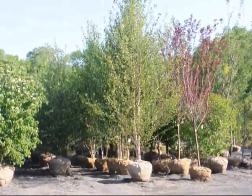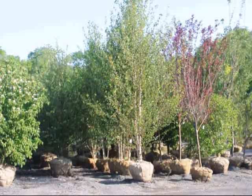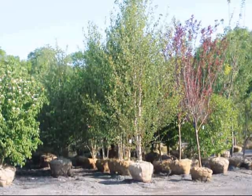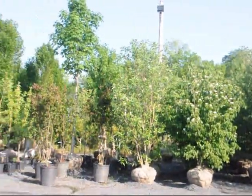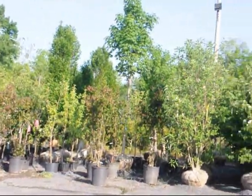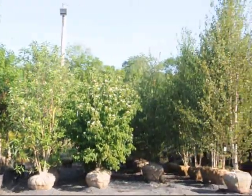In the background is another tree we grow, which is the white spire birch. As you can see, this is our display yard, and we have thousands of trees and shrubs for you here to look at, at Highland Hill Farm on Route 313.